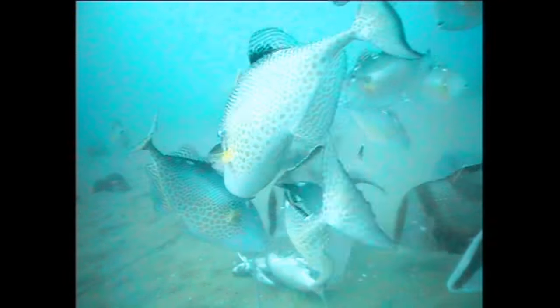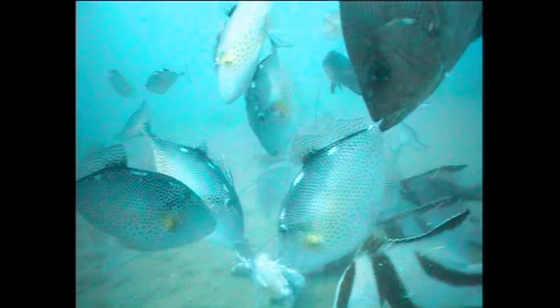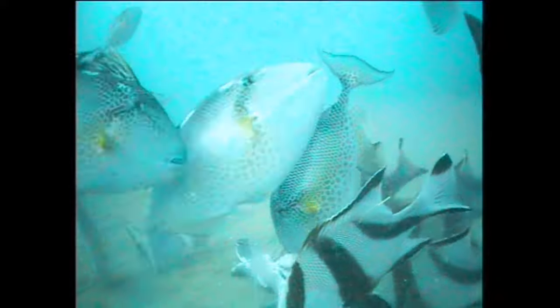The other species very common in these types of feeding frenzies are triggerfish. Triggerfish can be in plague proportions in places and they're very aggressive, tending to get more than their fair share of the food in many cases.